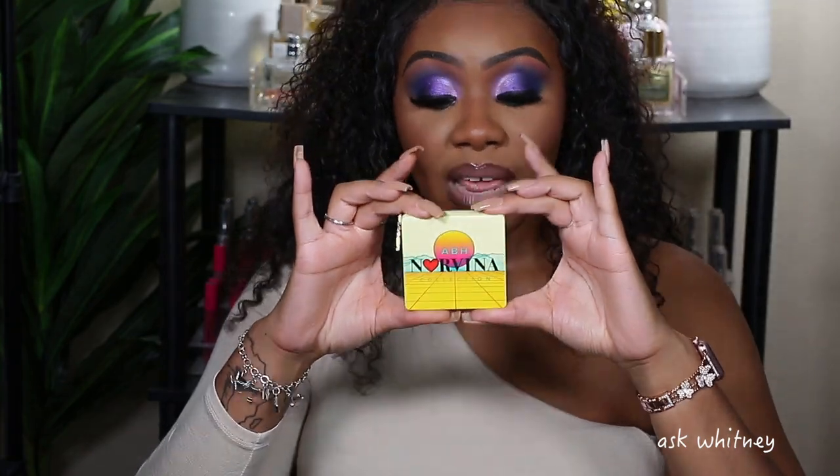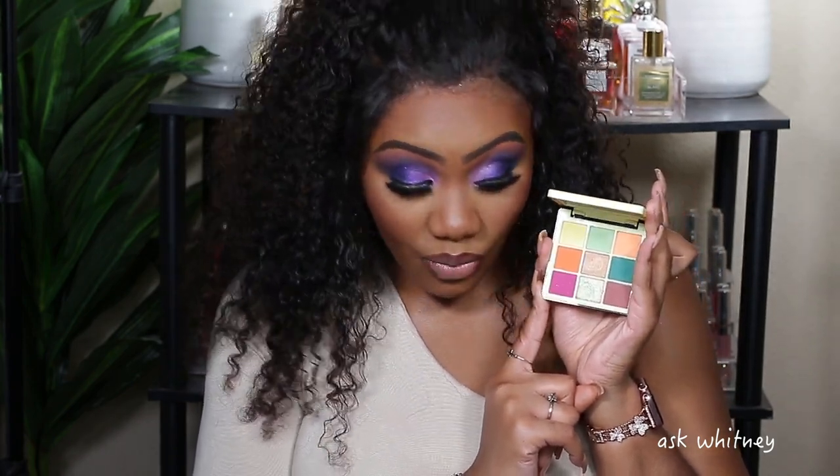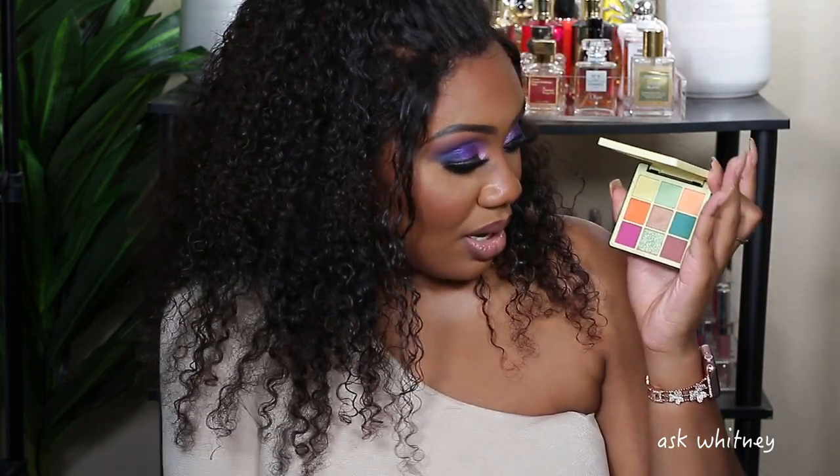Somebody has to be last, and coming in dead last is the Norvina Mini Volume 2. I mean, I think you can see why — it's just not necessarily me. This isn't my color story. I didn't buy this; it was given to me by my job when I was working at Sephora. If I hadn't gotten it for free I more than likely would never have owned it. It's quite boring and not something I think to grab.